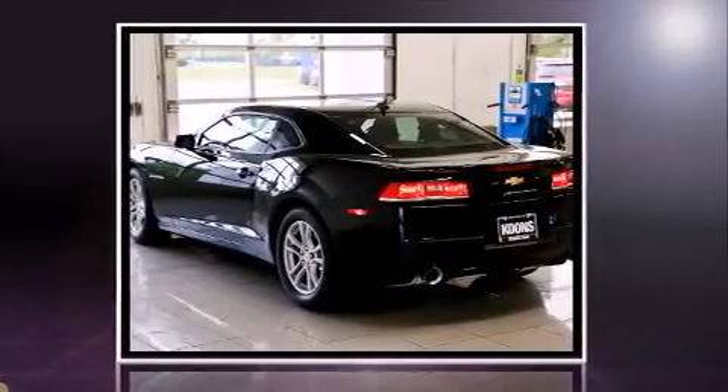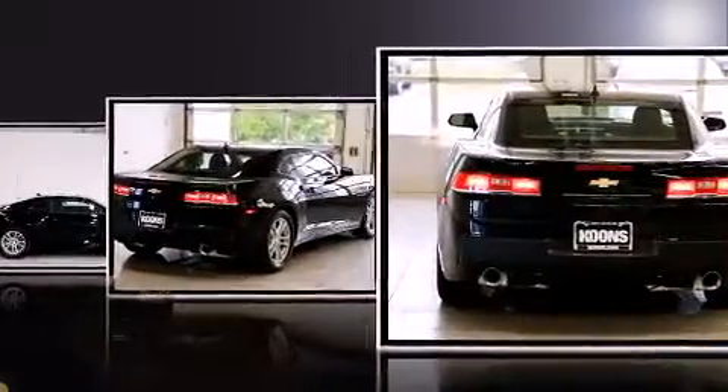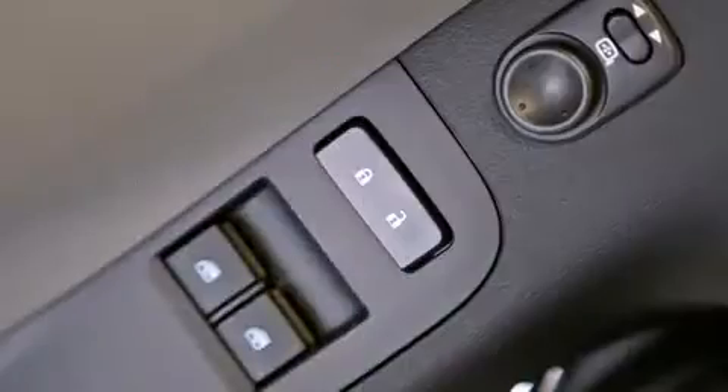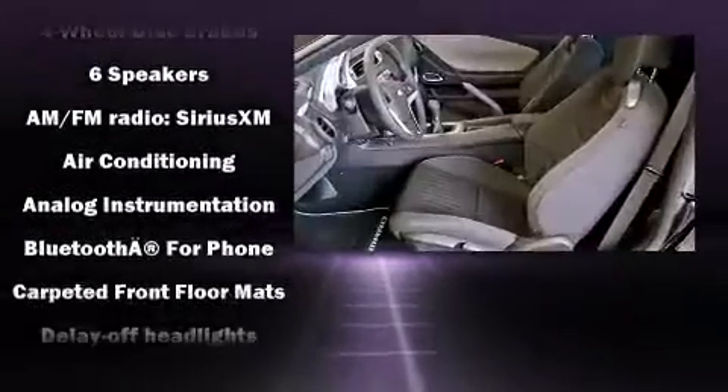For added security, dynamic stability control supplements the drivetrain. Top features include remote keyless entry, one-touch window functionality, a tachometer, fully automatic headlights, and power front seats.